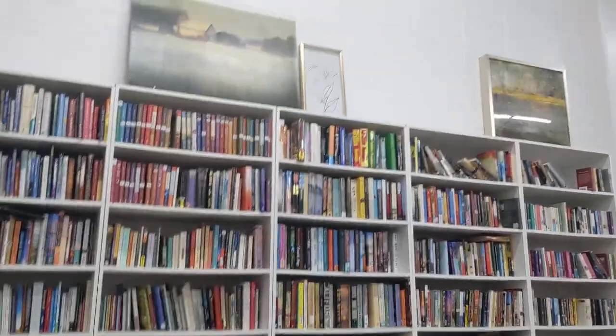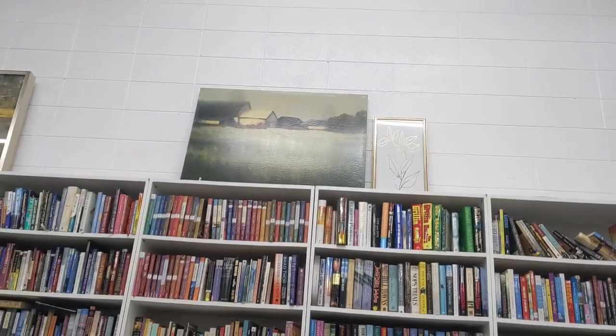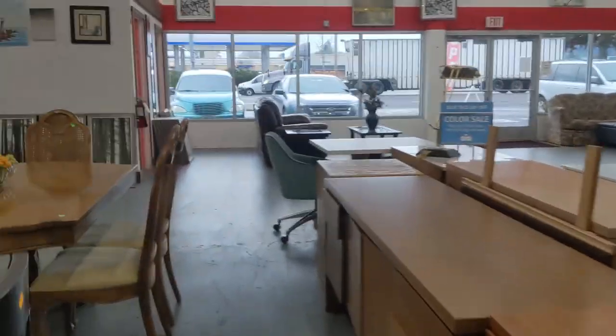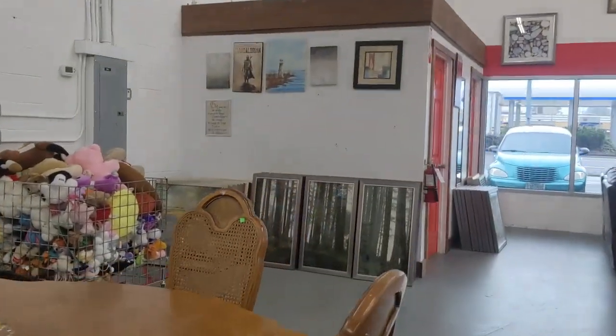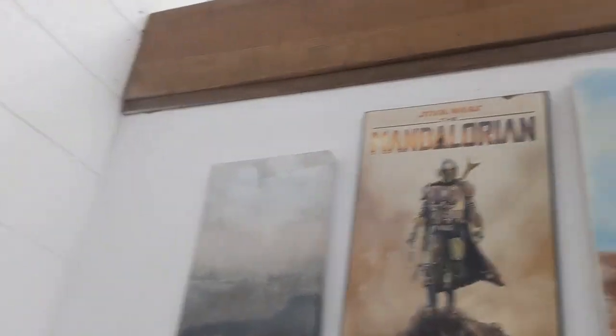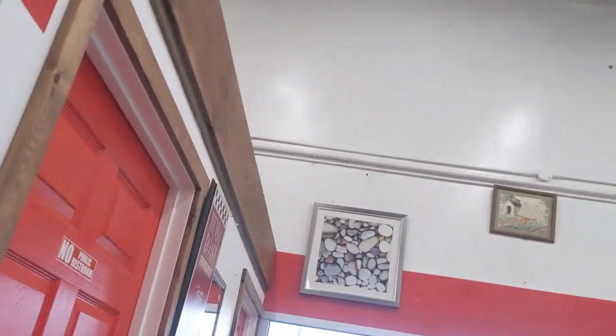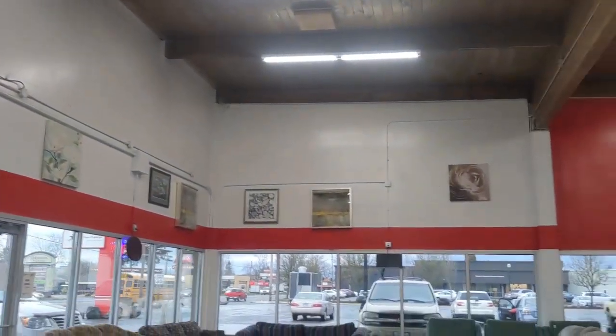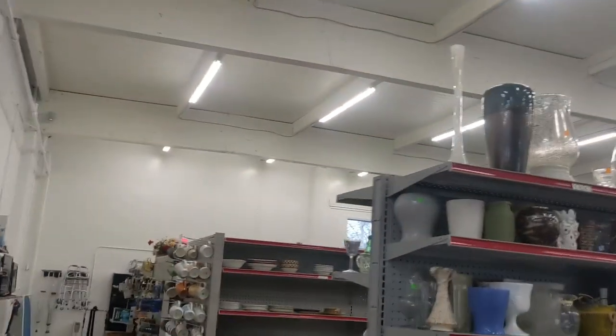First I wanted to look at the artwork — I like to see what kind of art is available, not only for my own walls but for selling online. I noticed in this store today they had a big collection of some commercial art, as you can see right there in the pile. There's a Star Wars canvas there.